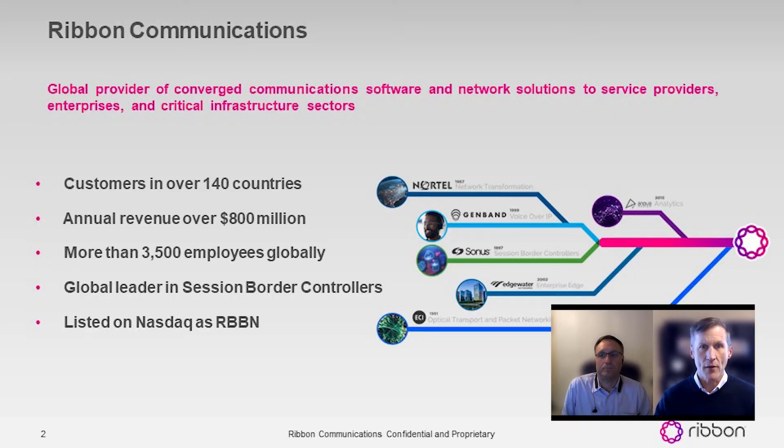Let me tell you a little bit about Ribbon. As you can see in this graphic on the right, Ribbon is a combination of a number of different business entities, originally formed in 2017 with the merger of Sonos and Genband. Since then, we've added technology providers like Edgewater and InovaData, and most recently we added ECI, an optical networking company. We have a complete and full portfolio, calling on both the service provider and enterprise marketplace.